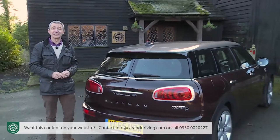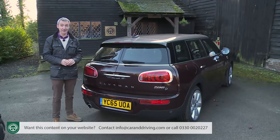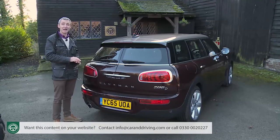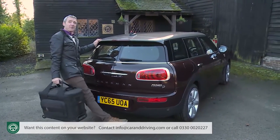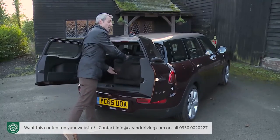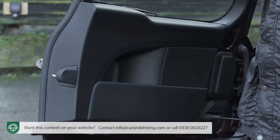In profile, the Clubman's distinctive silhouette is equally Mini-like, with a continuous band of chrome at the base of the glasshouse, blacked-out pillars that create the so-called floating roof, and the option of a contrasting colour for the roof and mirror surrounds. There's also a useful LED flashing light on top of the shark-fin antenna that shows when the vehicle's locked and helps locate it in a busy car park. At the rear, the vertically stacked tail lights of other Minis are replaced by horizontal lamps that aim to provide extra visual width.